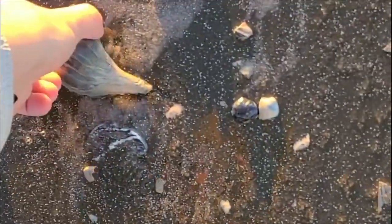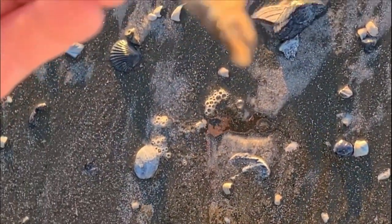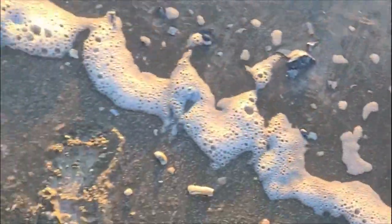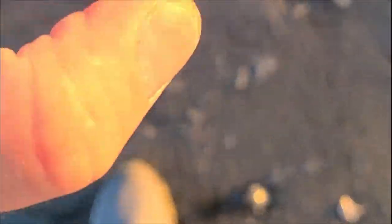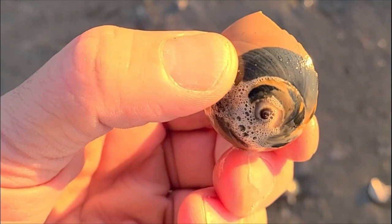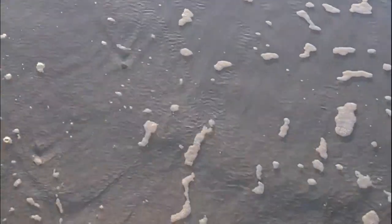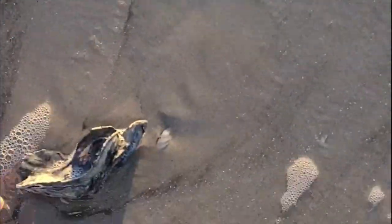There's another whelk — another knobbed whelk. Had a bubble in it. No holes. Perfect. That's a keeper. Here's a shark eye — that's a really cool one. The spiral is very prominent in that one.